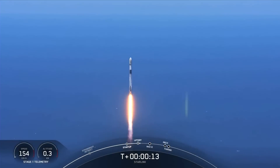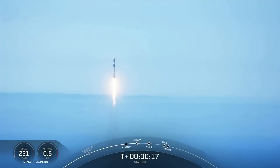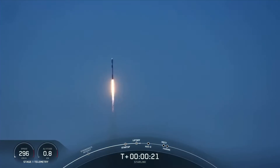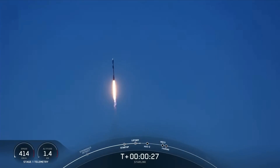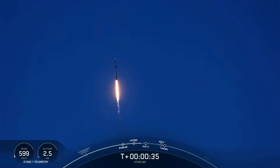Vehicle is pitching downrange. M1D chamber pressure is nominal. At T plus 30 seconds, Falcon 9 has successfully lifted off from Space Launch Complex 4 East at 1:09 PM Pacific Time.